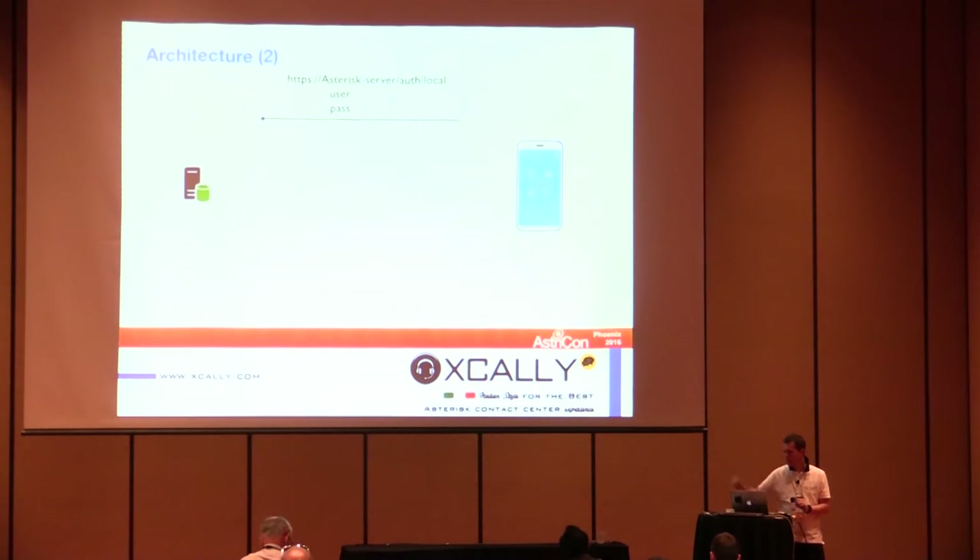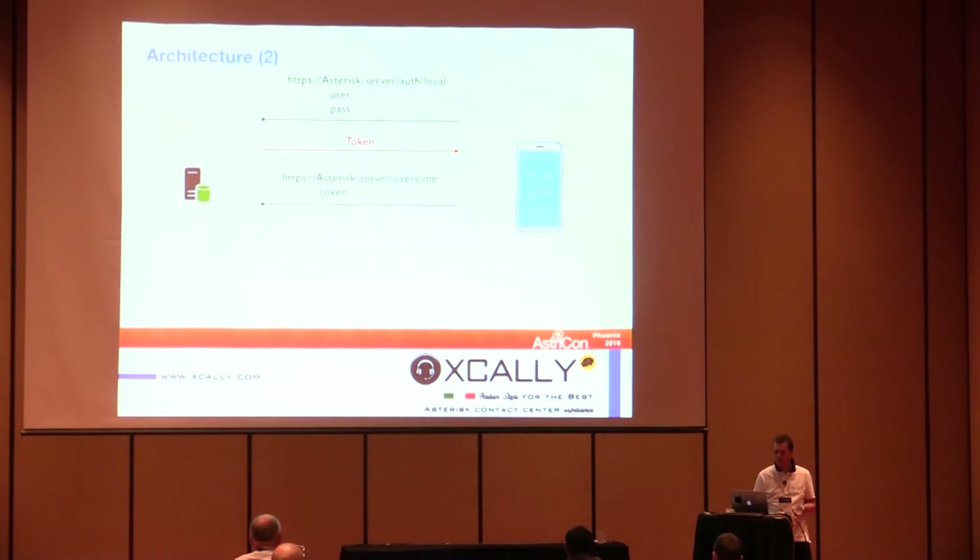That way, the Android application on the right side easily connects to the Asterisk machine. First, the application sends user credentials and gets a token. This token is then used by all subsequent requests. The application retrieves the SIP parameters to connect the SIP client, and then sends another request to add Alicia to the multiple queues she belongs to.